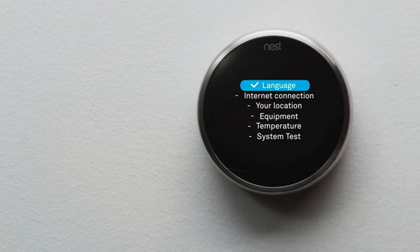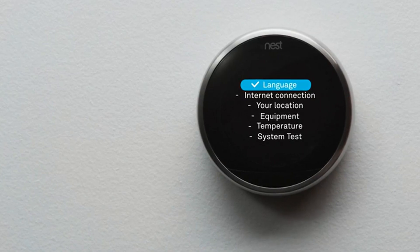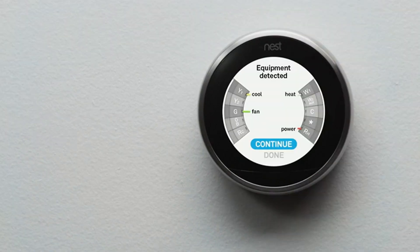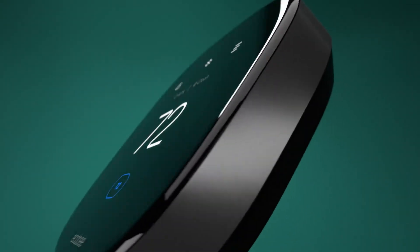Available in multiple languages including English (US, UK), Dutch, French (Canada, France), Italian, and Spanish (Americas, Spain), the Nest Learning Thermostat offers unmatched versatility and performance for modern homes seeking smart climate control solutions.